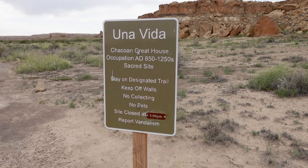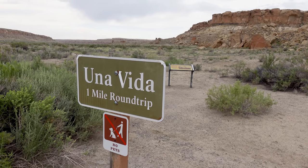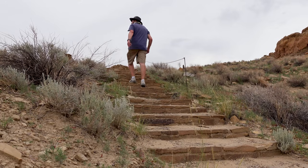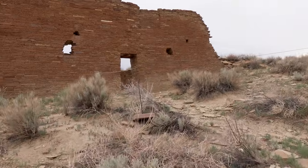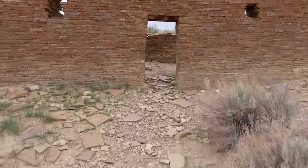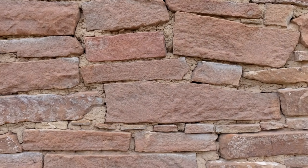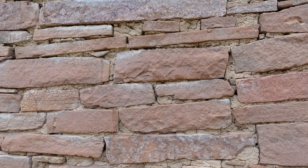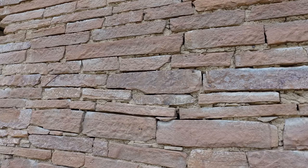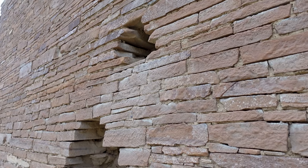Now it's time to go see the real thing. We're starting with a hike to the first great house — about a mile round trip, half a mile out. I can already see the ruins on the horizon. Just as I've seen in other videos, you can actually walk inside some of these structures, which is amazing. But before going in, look at this intricate brickwork.